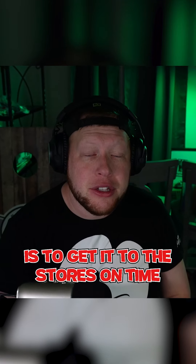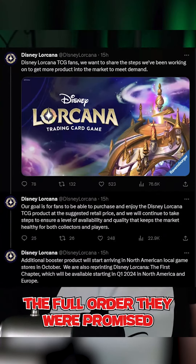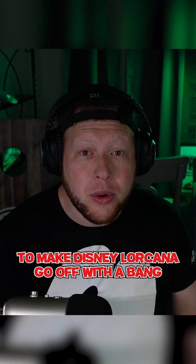The first thing they can do to get this product right is to get it to the stores on time. I talked to a bunch of little card shops that told me they didn't get the full order they were promised at the release on August 18th.